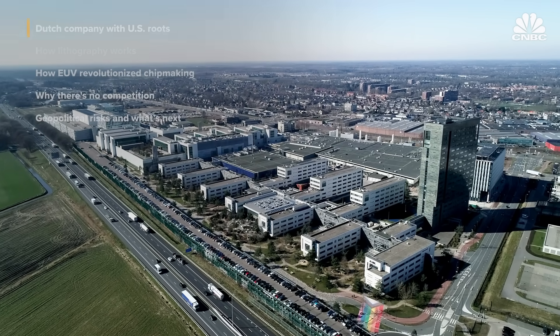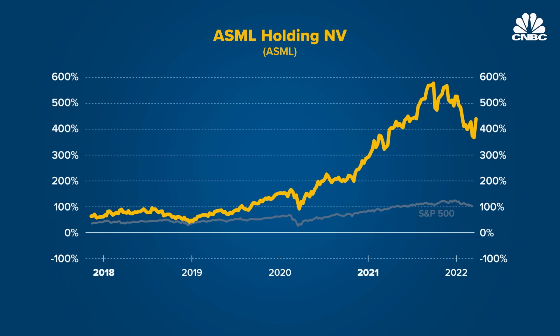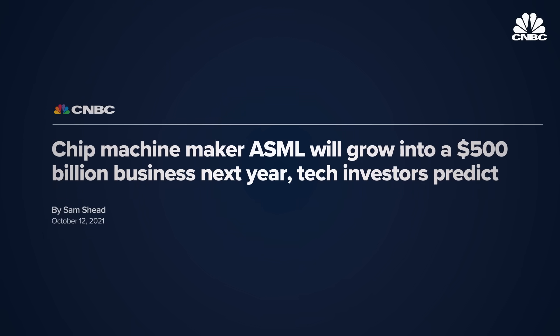ASML's crucial role on the chipmaking stage has brought it wild success over the past few years, making it even more valuable today than Intel, one of the biggest chip makers it supplies. It's double-digit growth every year — and we're not a startup; we have now 32,000 people. Peter Wenning has been CEO since 2013, but he joined ASML back in 1999.